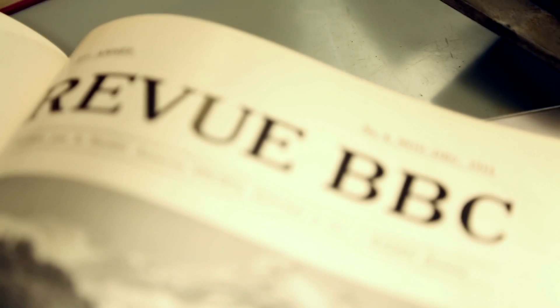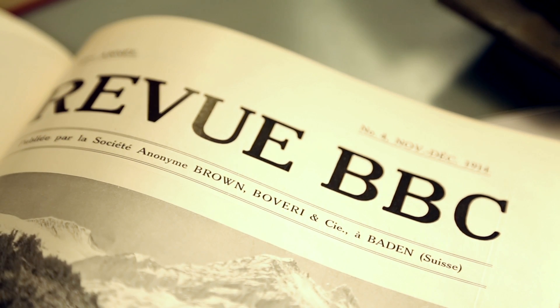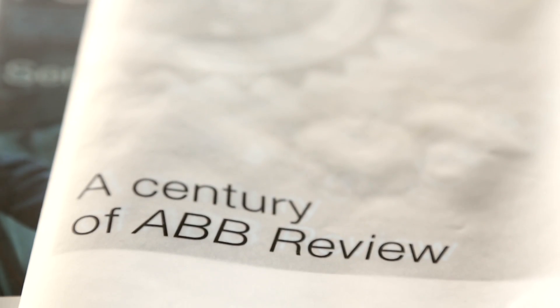AOB Review's prime objective is to be an ambassador, to be a visit card for the company. I often hear from salespeople who go out and the first thing they do is present the latest issue of AOB Review to the customer, because it's something that is tangible, something you can actually hold in your hand, that you can look at and show things in.